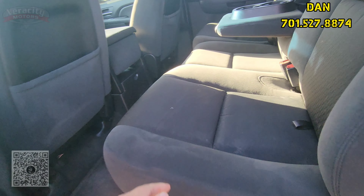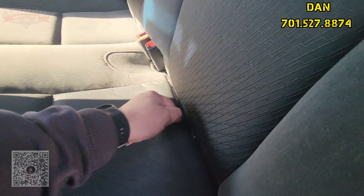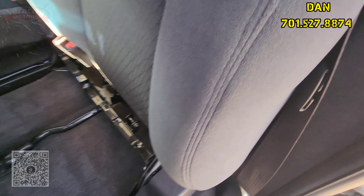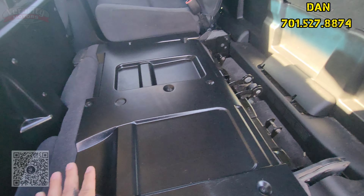So you've got gray cloth interior in here. Armrest right there, cup holders down here. You can take this out — and then you knock down the seat like so.